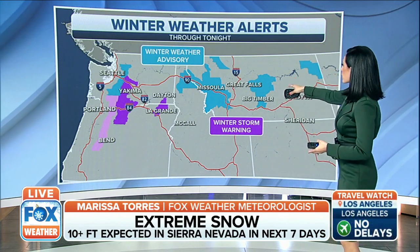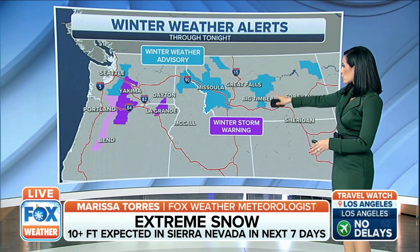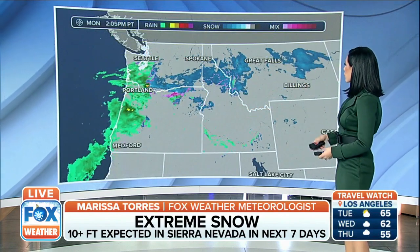We have a winter weather advisory for the northern Cascades through the northern Rockies, as well as some winter storm warnings you're noticing on the map here. That's through tonight, and the reason being, you still have some of that snowfall over those areas.